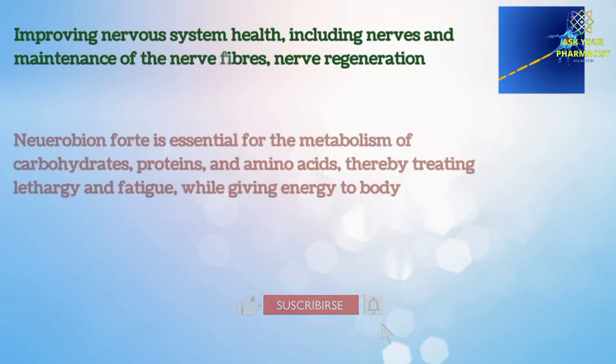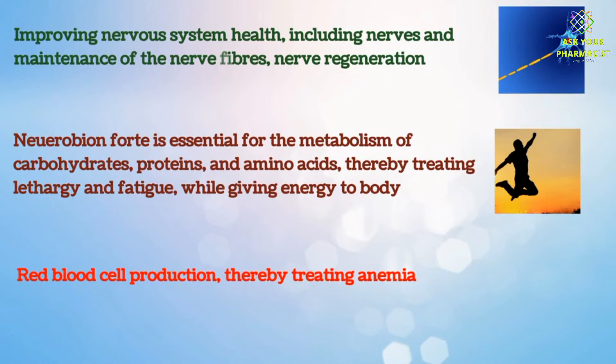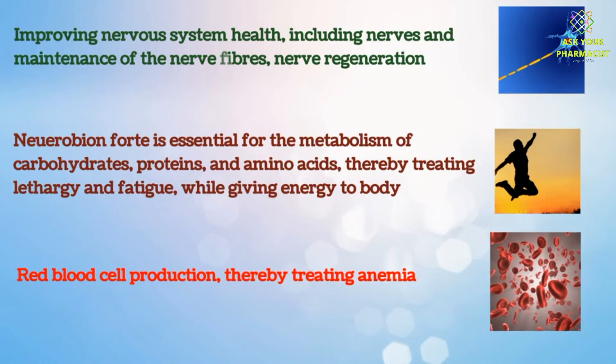Neurobion Fort is essential for the metabolism of carbohydrates, proteins and amino acids, thereby treating lethargy and fatigue while giving energy to the body. It also supports red blood cell production, thereby treating anemia.